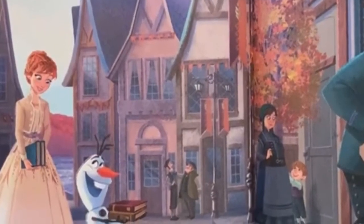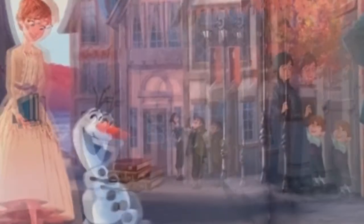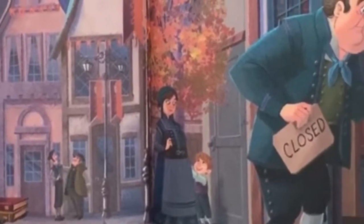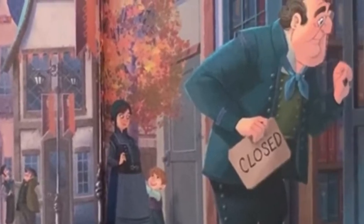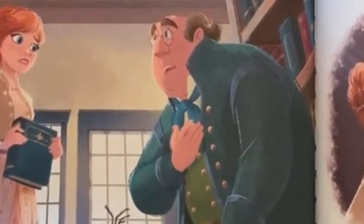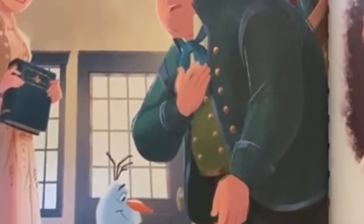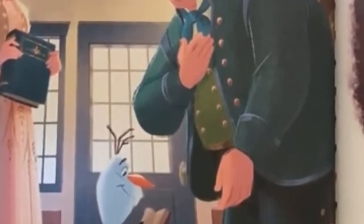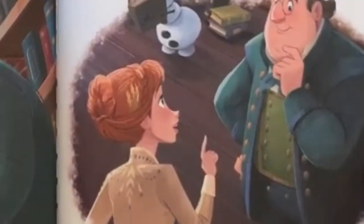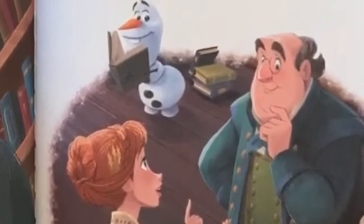Anna and Olaf walk through town. They see the librarian, Odvar, at the library. Odvar is going to visit his family. There is no one to watch the library while he is gone. Anna has an idea — Olaf can be the librarian.